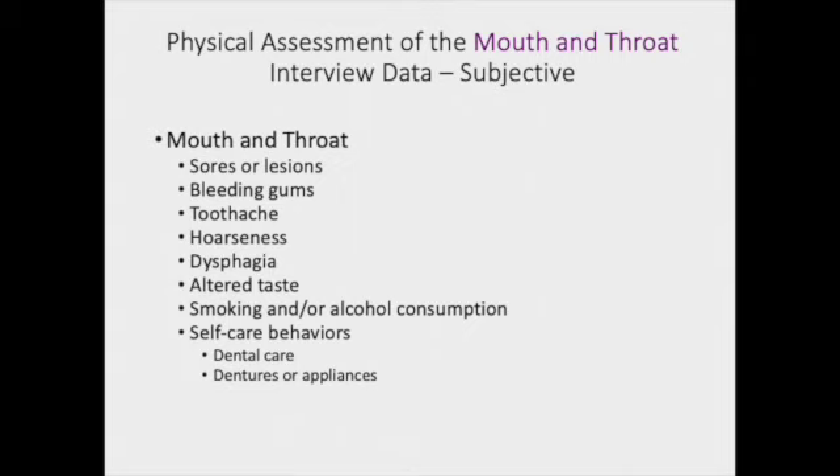For the mouth and throat, I'm also going to be asking about recent illnesses and underlying disease. Do they notice sores or lesions? Do their gums bleed? Do they have a history of gingivitis, or is this something new — a good point to consider a hematological issue. Toothache, hoarseness in their throat, difficulty swallowing, altered taste, smoking or alcohol consumption — you want to also be able to quantify that, so ask them how much.